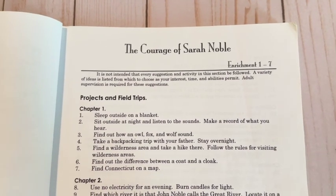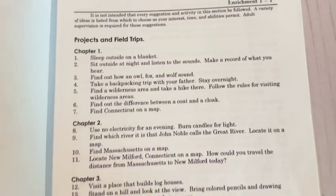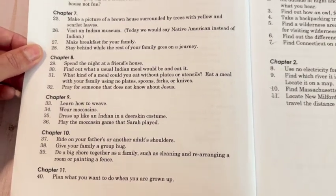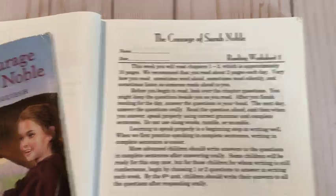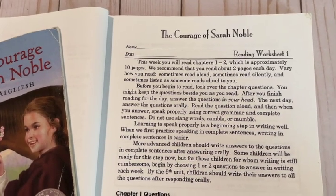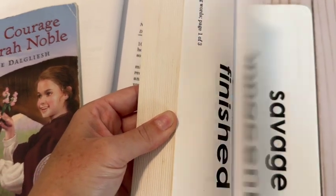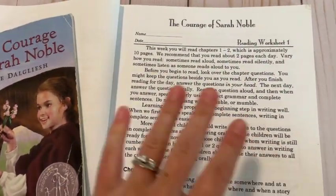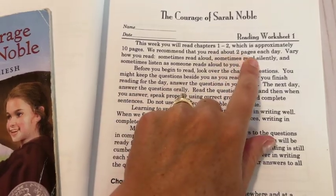One thing I like about Total Language Plus compared to Memoria Press is that it offers enrichment activities and field trip ideas. At the beginning of the book they give you an overview of your options for each chapter — they don't expect you to do all of them, but give suggestions so you can prepare and plan ahead. This is written directly to the student. There is a teacher's manual available, but it's a generic one with general ways to teach literature. The answers to the comprehension questions are provided in the back of the student guide, so you don't need the teacher's manual.